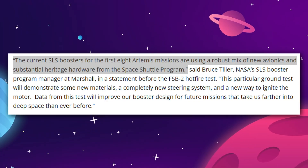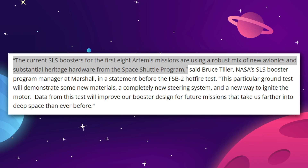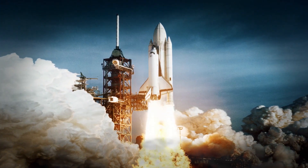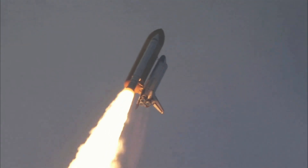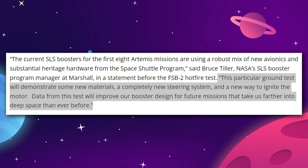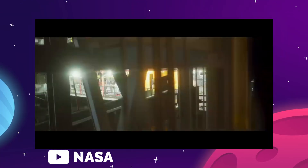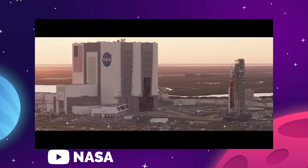Currently, the first eight Artemis missions are using a robust mix of new avionics and substantial heritage hardware from the space shuttle program. Basically, NASA and Northrop Grumman had some leftovers from the 80s they didn't want to go to waste, so they're using legacy shuttle boosters on the SLS. The old shuttle boosters will be phased out after the first eight missions. Bruce Tiller, NASA's SLS booster program manager, explains that this test will demonstrate new materials, a completely new steering system, and a new ignition method. Data from this test will improve booster design for future deep space missions.